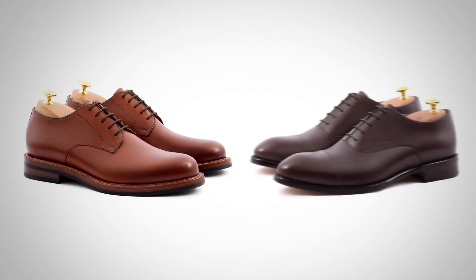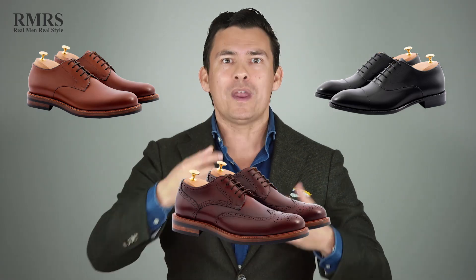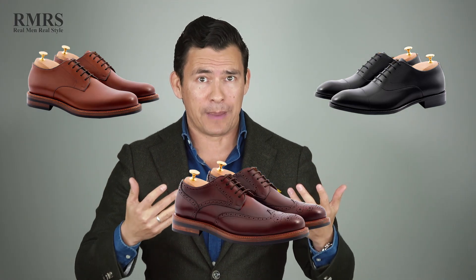Any well-dressed man who understands that difference knows that open lacing shoes are casual and closed lacing shoes are more formal — and they can spot the difference. Now that you understand oxfords, derbies, and brogues, we can actually talk about this and it's going to make sense.